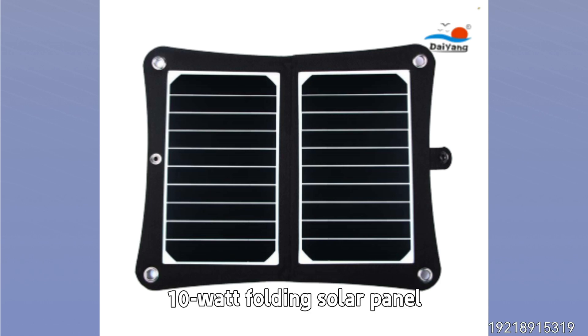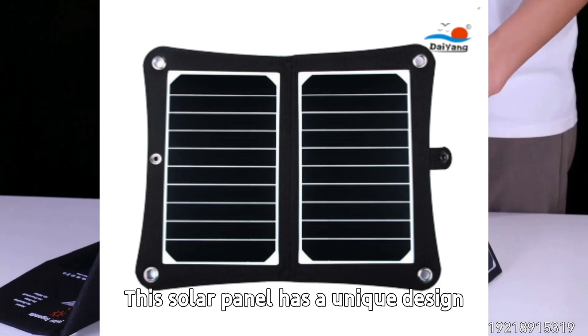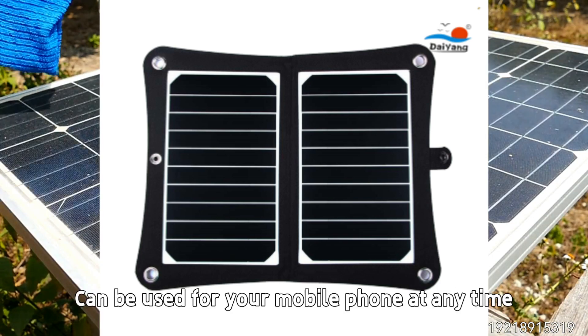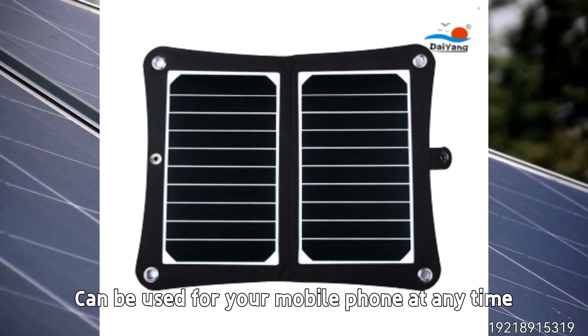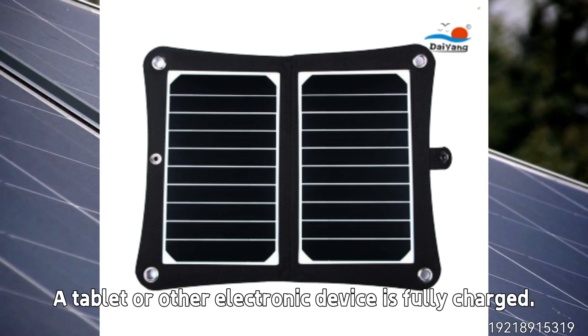Day and Group 10-watt folding solar panel. This solar panel has a unique design and can be easily folded into a compact size. Portable, it can be used to charge your mobile phone at any time, or fully charge a tablet or other electronic device.